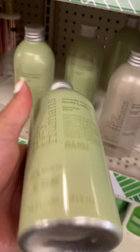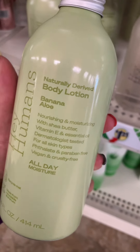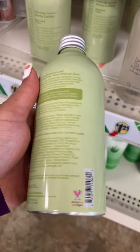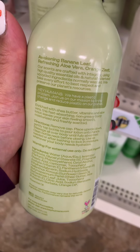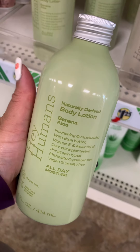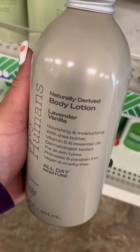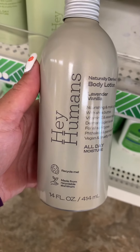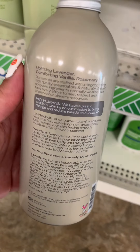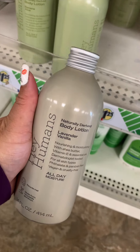They also have these lotions — I thought it was some kind of drink when I first saw it until I noticed it said body lotion. This banana aloe vera lotion smelled the best and was almost all gone at my Dollar Tree, so it seems to be a hot item. If you like the smell, grab one or two. They also have a lavender vanilla one, but I personally didn't like that scent, so I only grabbed the banana aloe vera.